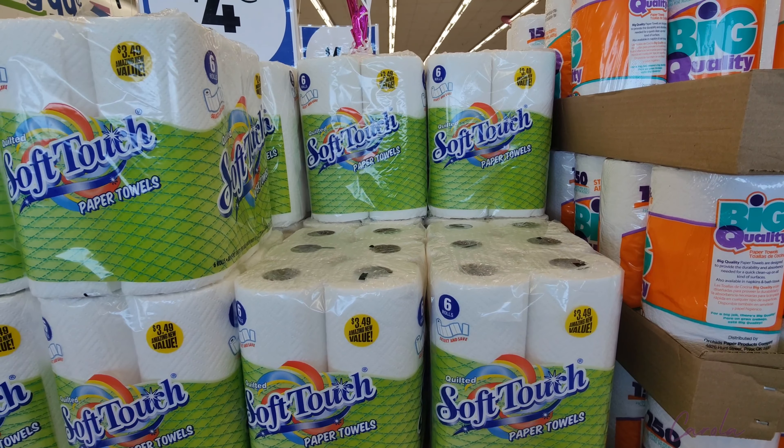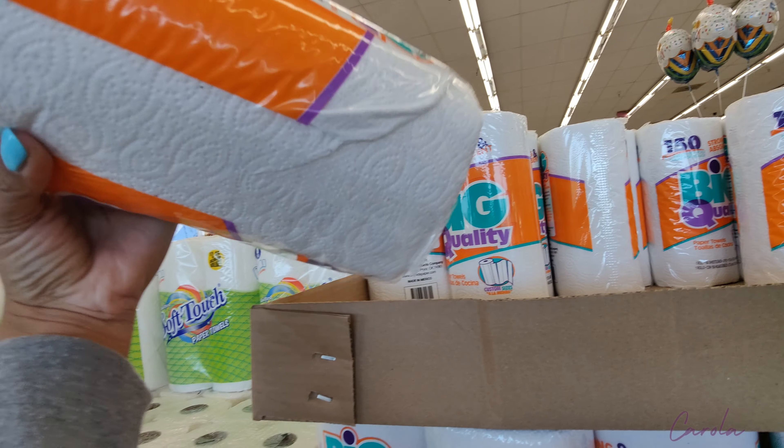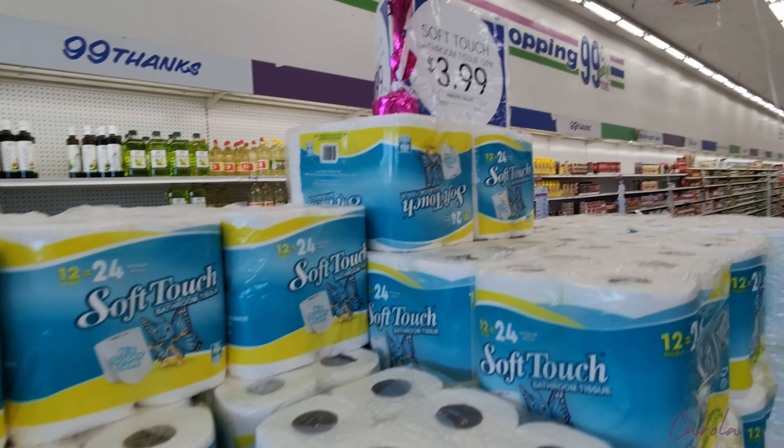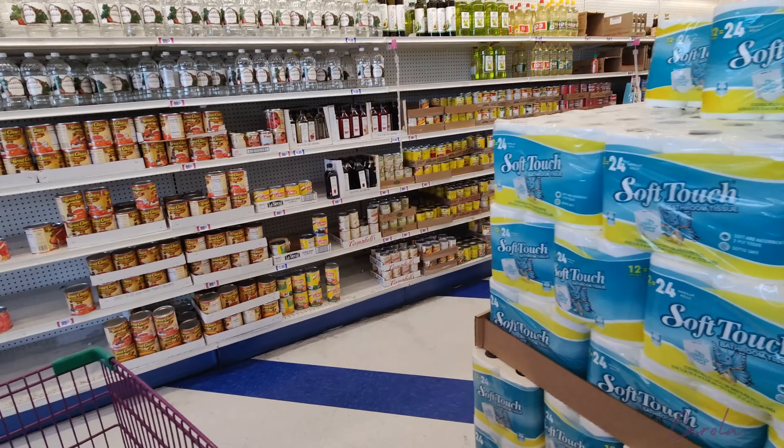And then they have the toilet paper and paper towels here. That pack is $3.49, single ones are $0.99, and this pack of toilet paper rolls is $3.99 — so that's a good price.